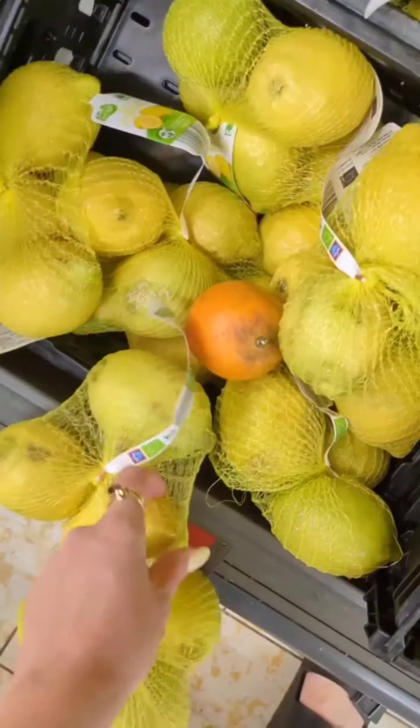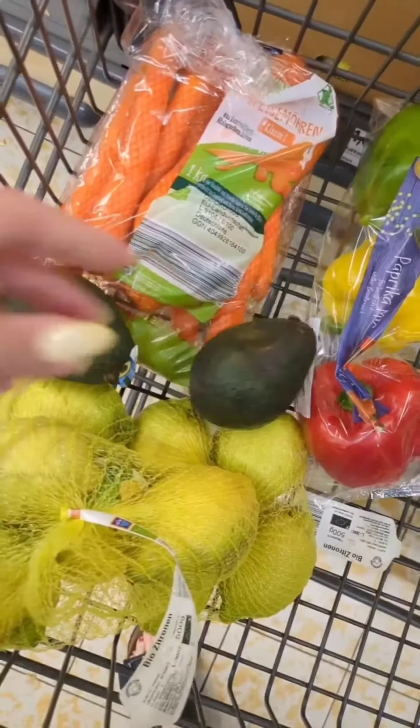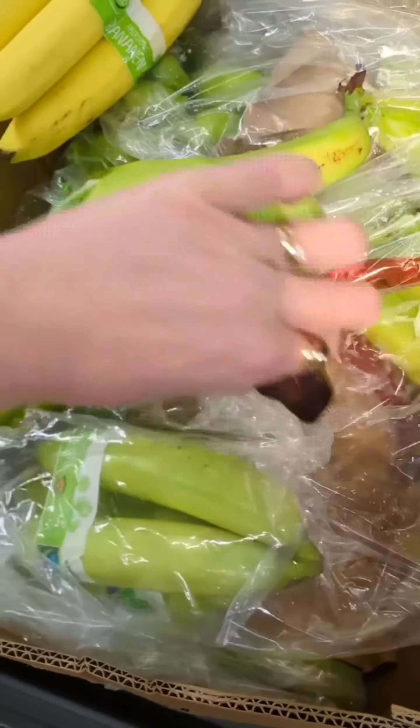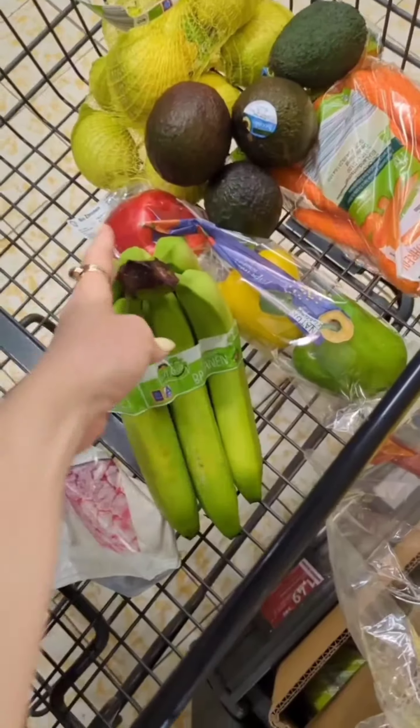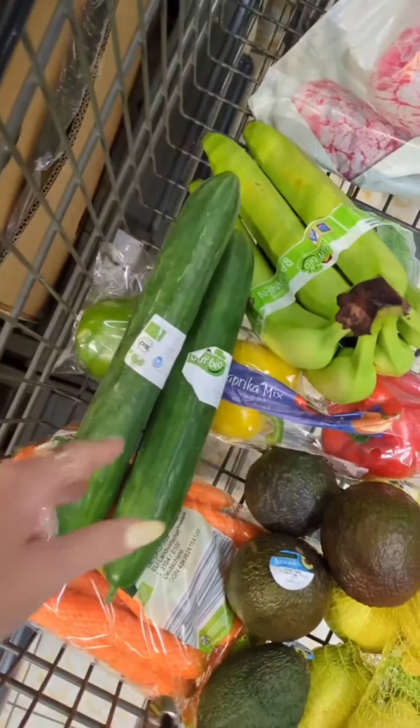The first step on our grocery shopping adventure is the produce section. There's something about walking through rows of colorful fruits and veggies that just makes me feel like a health goddess. Plus, who can miss the smell of fresh shops — I could spend hours in this section alone.